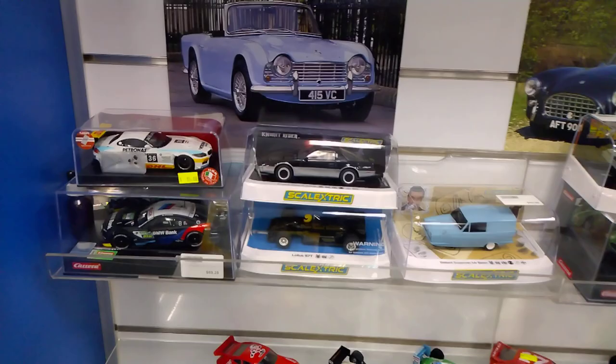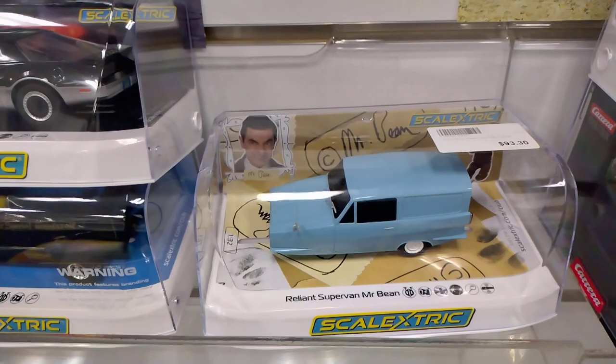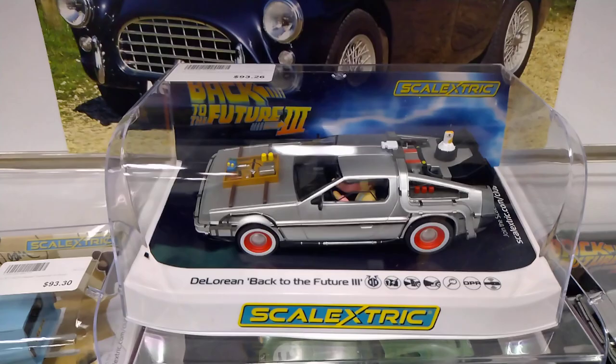So there's new cars — that's the new stuff that's just come out.